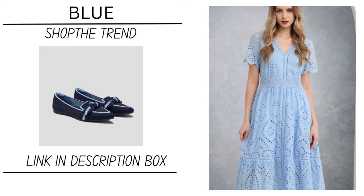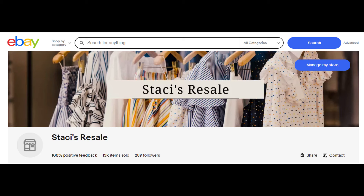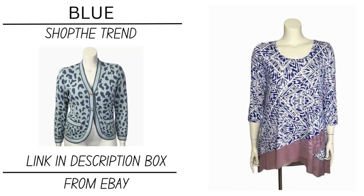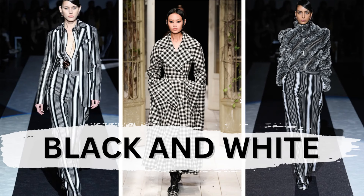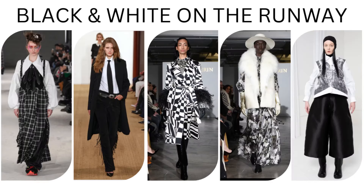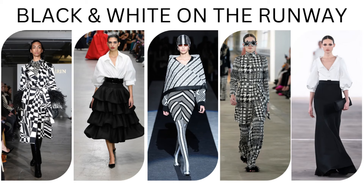Look how pretty that dress is. I also have some things on eBay — just as a disclaimer, this is from my eBay store. I'm including it in a trend, but really I wear this color combination all the time. I love it. I think you can't go wrong with it, and I included it as a trend because it was really seen all over the runway. It's black and white. I love pretty much all of the black and white looks that I saw.